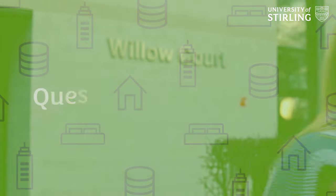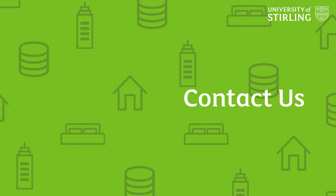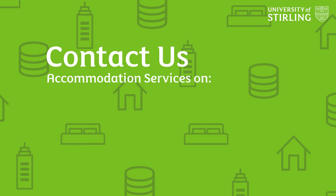And that's it — that's all you need to do to secure your place in University of Stirling accommodation. If you have any questions at all, the Accommodation Services team will be more than happy to help. Just contact them by emailing accommodation@stir.ac.uk or phoning 01786 467060.